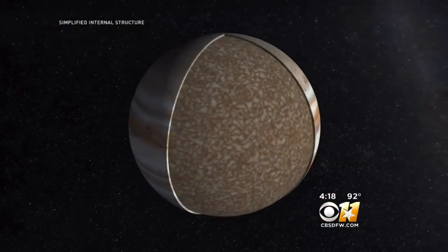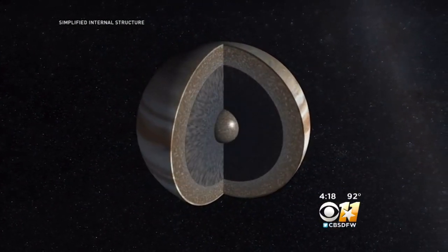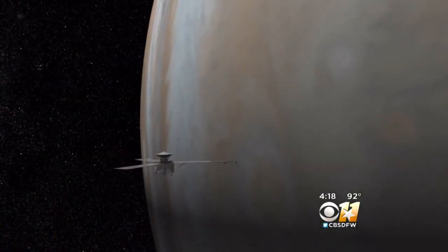It'll give us an idea of how much water, and therefore how much oxygen, is involved in the composition of the planet. It's going to give us some clues as to whether or not it has a rocky core. But scientists will have to wait for that data.